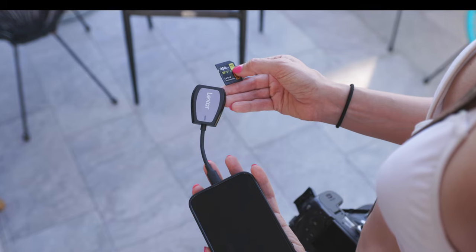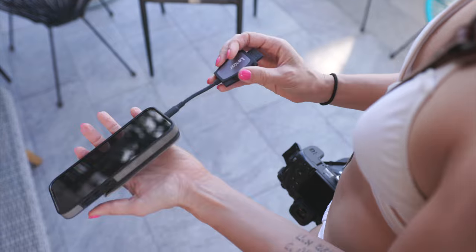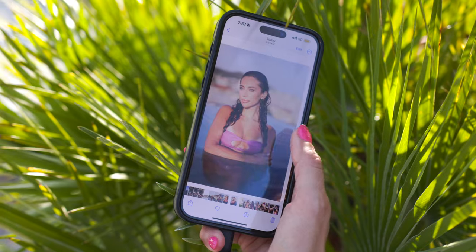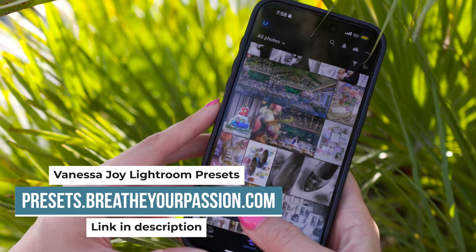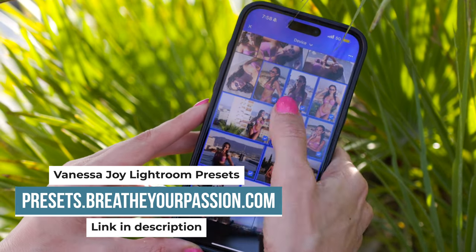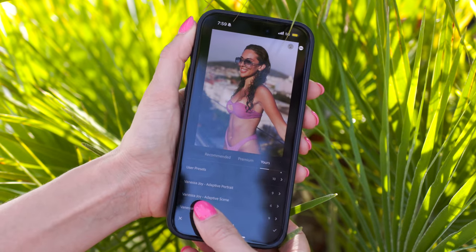I had my Lexar mini USB reader — I can pop in my SD card and show Juliana right then and there the photos we're taking and let her pick some of her favorites. I can pull them into Lightroom Mobile and edit them right away using my presets, which you can grab at presets.breatheyourpassion.com. You can put them on your mobile device and just import them in.